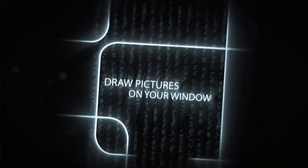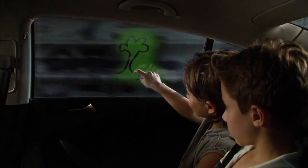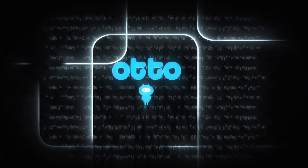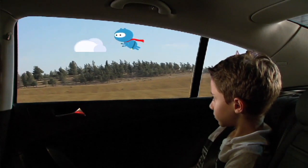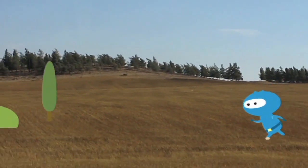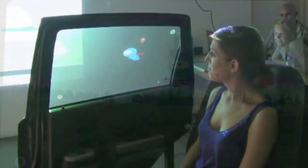One of the examples has to do with kids playing, interacting with the window by drawing on it. Another application has to do with a little creature that flies with you and walks with you as you drive, and interacts with what the car is doing. So if the car speeds up, it flies faster. The idea is that the applications on the window actually have the same physics as the vehicle itself.